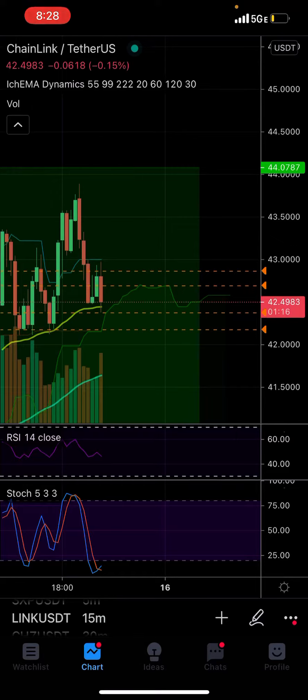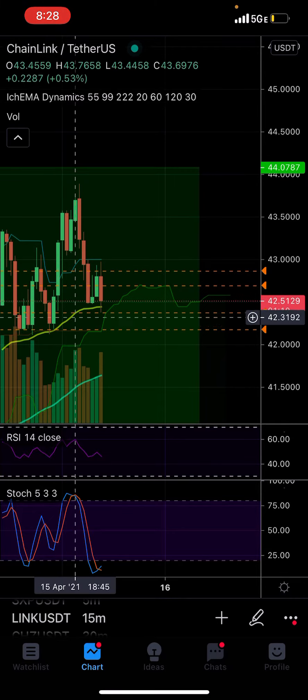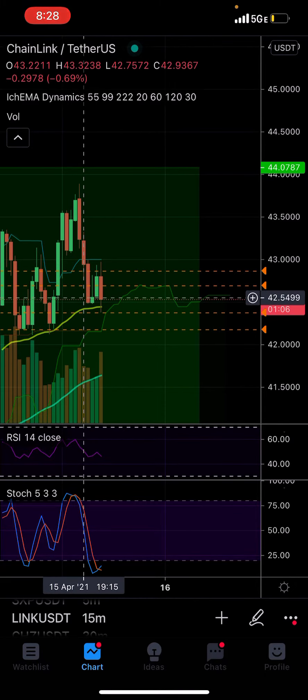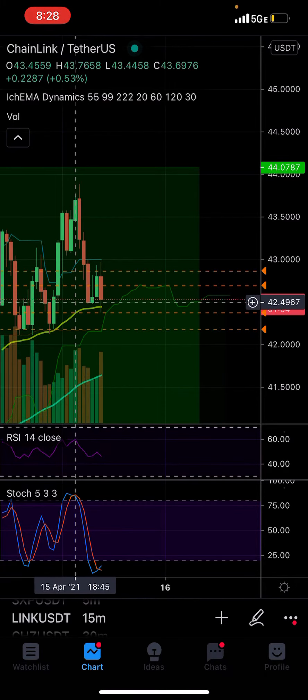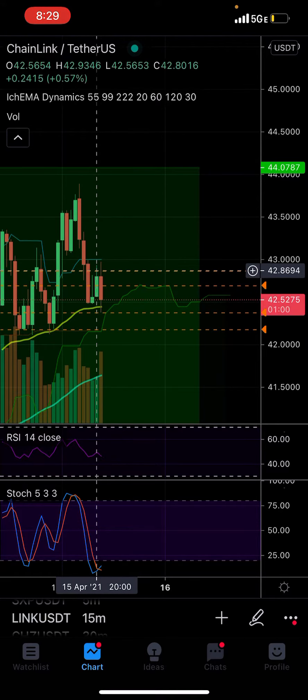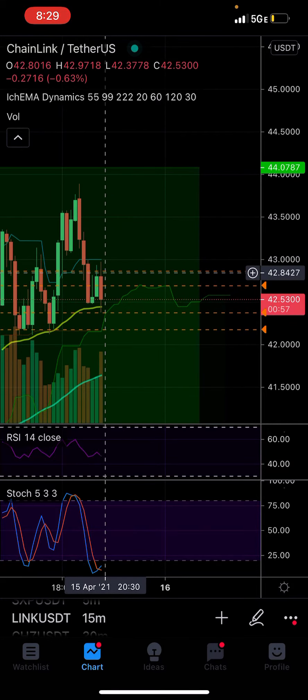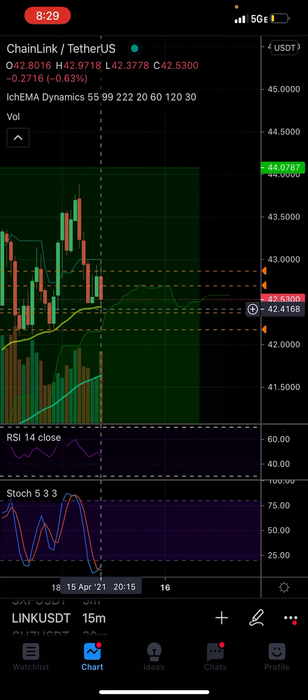Pardon me if it's noisy — I'm in the car and it's raining. I got into a scalp right here on the 55 BMA on the 15-minute chart on LINK. I didn't share it with the group because it's not that big of a trade; I'm kind of playing around with my scalping strategy a bit. Initially it broke out and I was up — it's a 20x trade, so just that little move up made me a nice little profit. Then it jumped back down and I was like, damn it, now I'm actually down.